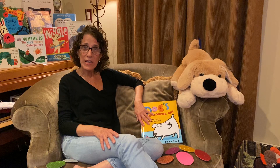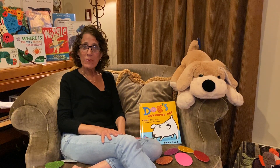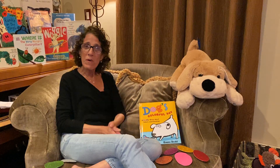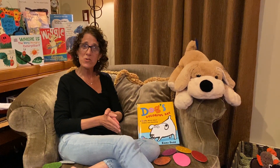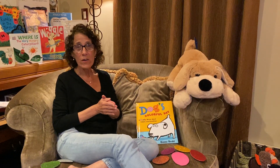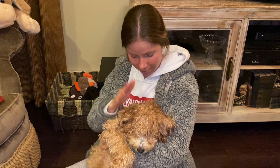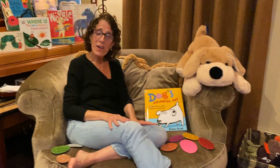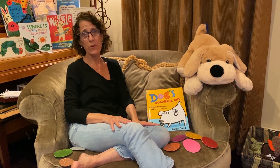If you want to hear a story, clap your hands. If you want to hear a story, clap your hands. If you want to hear a story, if you want to hear a story, if you want to hear a story, clap your hands. If you want to hear a story, tap your head. If you want to hear a story, tap your head. If you want to hear a story, if you want to hear a story, if you want to hear a story, tap your head.